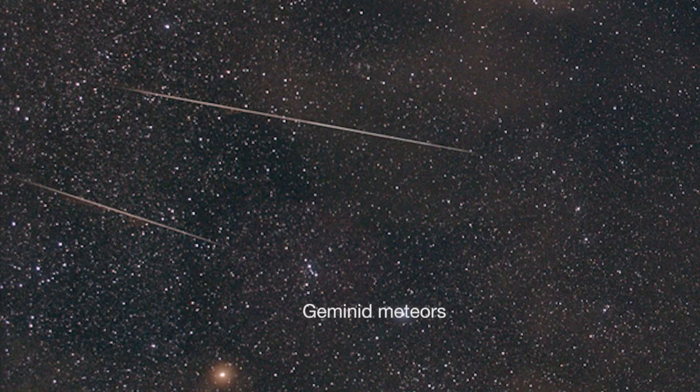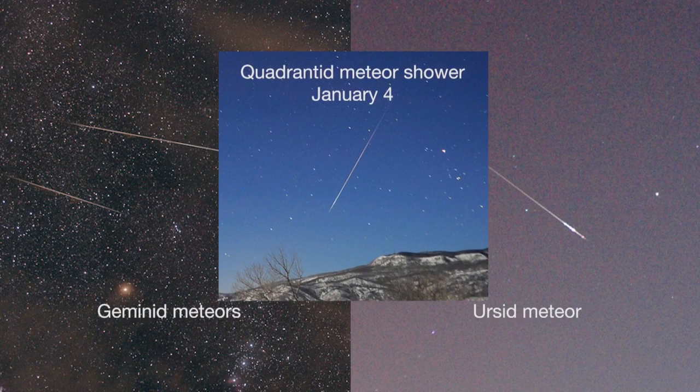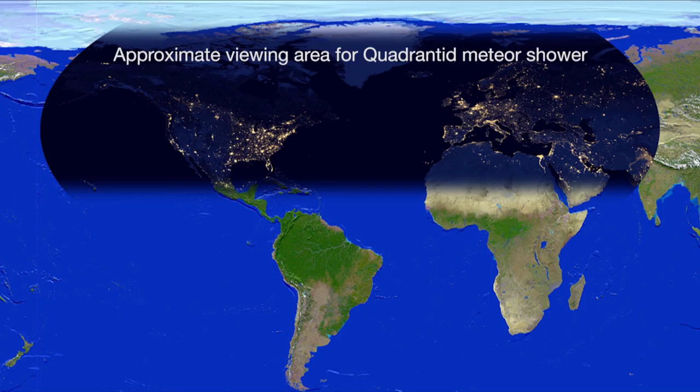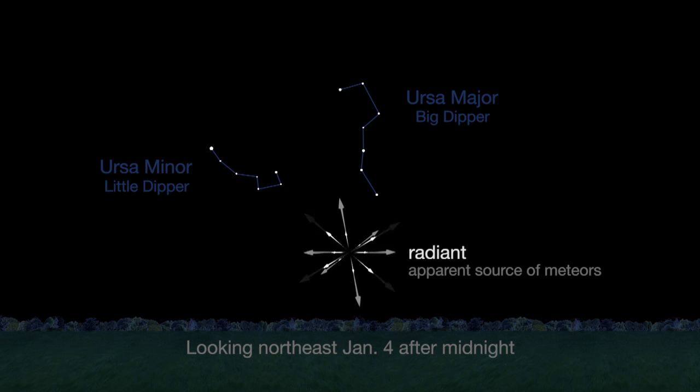In case you missed last month's Geminid and Ursaid meteor showers, January 4th's Quadrantids will either sizzle or fizzle for observers in the U.S. The shower may favor the U.S. or it could favor Europe, depending on which prediction turns out to be correct. The shower's radiant in the obsolete constellation Quadrans Muralis is in a star-poor but familiar area in the northeast sky. It makes a triangle with Ursa Major and Ursa Minor, the big and little dippers.